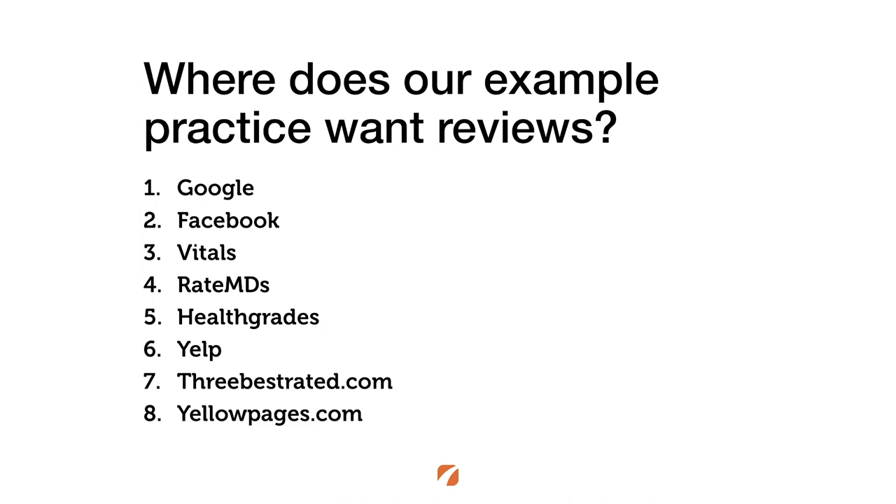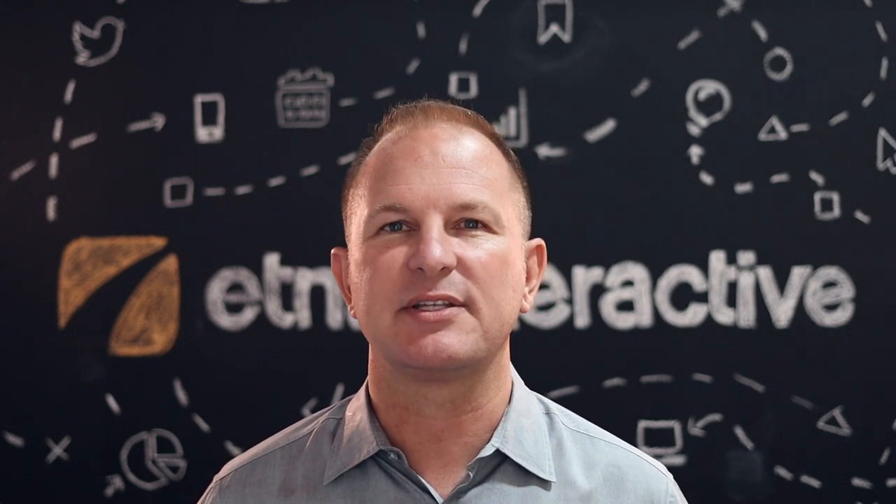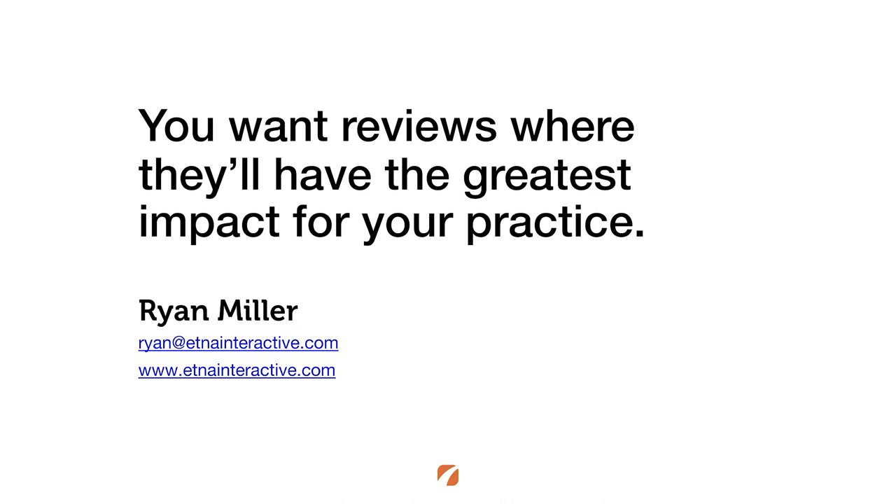The bottom line: we use this method because we want reviews where they're likely to have the greatest impact — and that impact is greatest where patients are already finding review content about you today. That's the way you can answer this question yourself. If you have questions, send me an email or find more information about Aetna Interactive at aeinteractive.com.